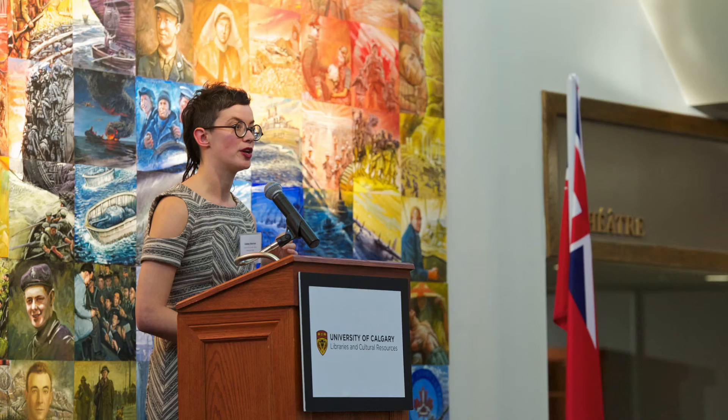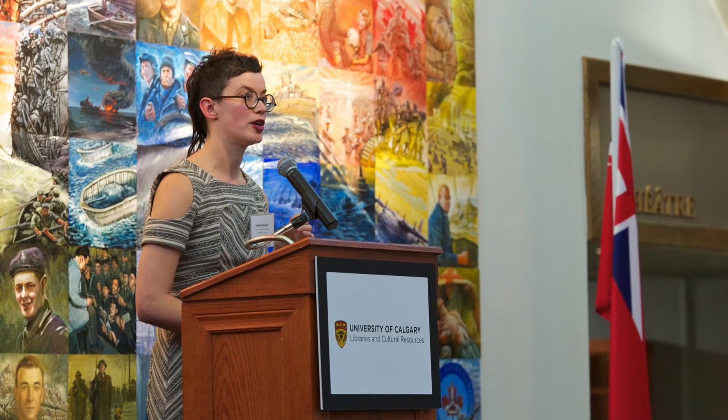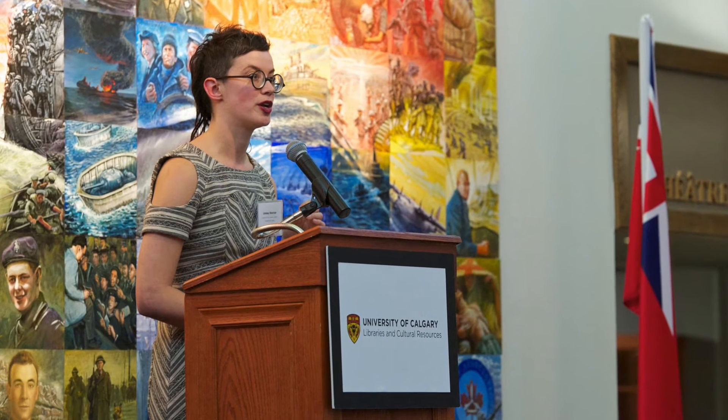My name is Lindsay Sharman, and I'm the curator with the Founders Gallery at the Military Museums. It's a role through the University of Calgary, and with it I curate exhibitions for a temporary exhibition space within the Military Museums. We have about 4,000 square feet where we schedule exhibitions that change about every three or four months.